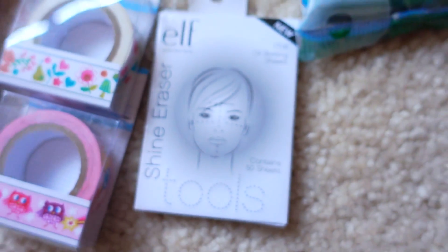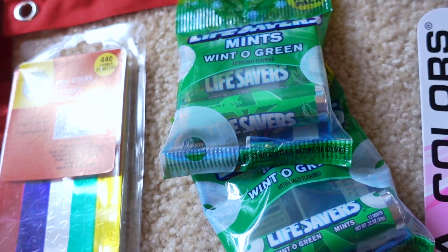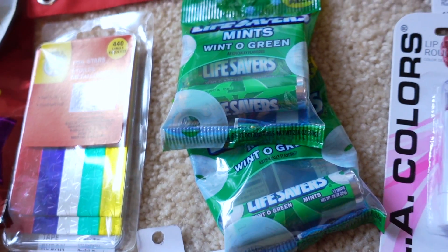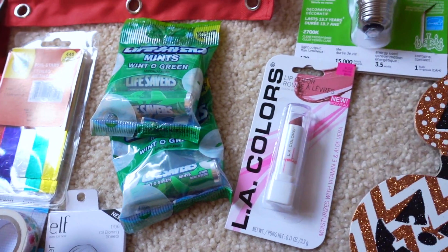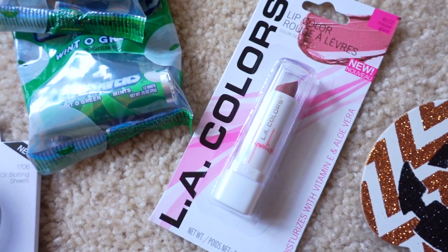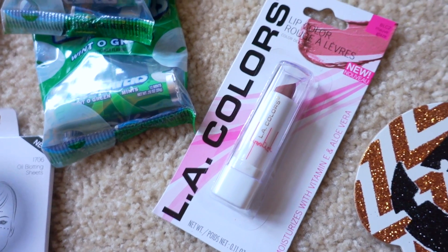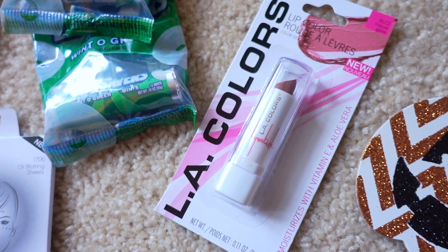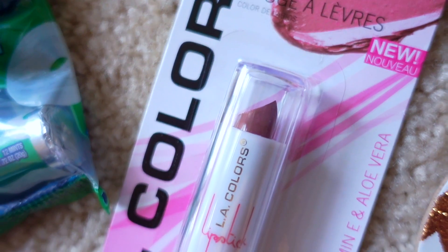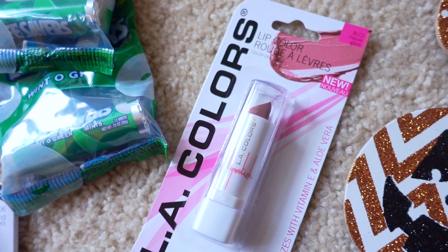My favorite mints — these are the Lifesavers mints, I get them in wintergreen, or sometimes Certs. I like having these in my car, my desk, my purse — pretty much everywhere. I also used up one of the LA Colors Mauve Glaze lipsticks. This is probably one of my favorite lipsticks from Dollar Tree because it works well with my skin tone — it's not that dark at all, much more of a natural color in the mauve glaze.